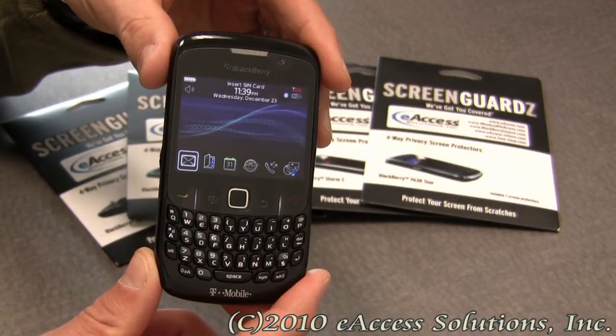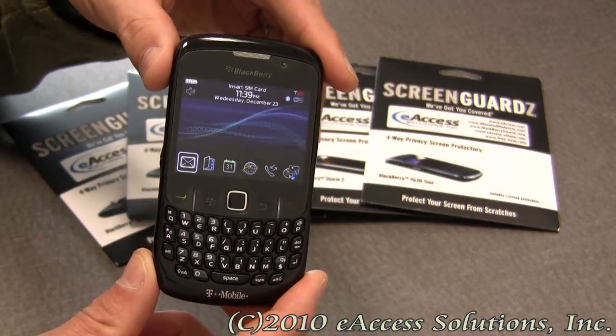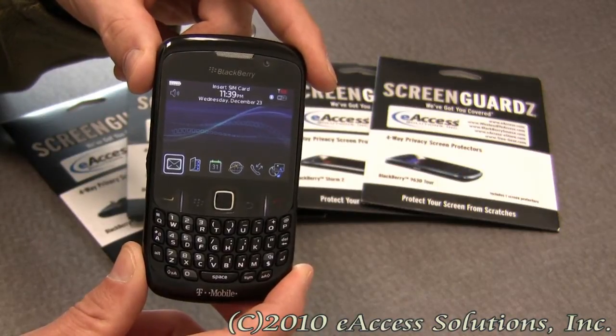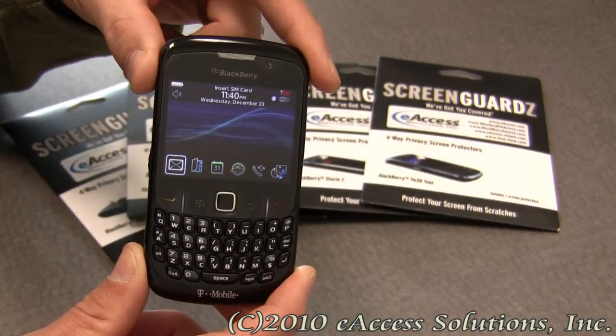It provides protection starting at 60 degrees from the screen surface, which I'm going to show you an example of here in a second, ensuring that your information is protected. The screen works both horizontally and vertically so that your screen view is never compromised.